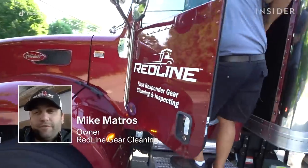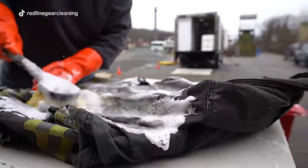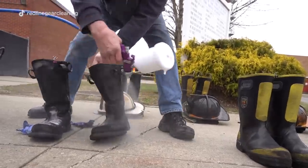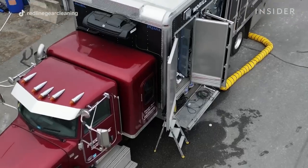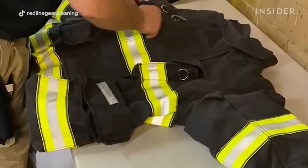My name is Mike Matros. I'm the owner, inventor, and founder of Redline Gear Cleaning. We are a mobile on-site gear cleaning company. Today we're going to be taking you through the entire process of what is involved in cleaning, inspecting, and putting firefighting gear back in service.